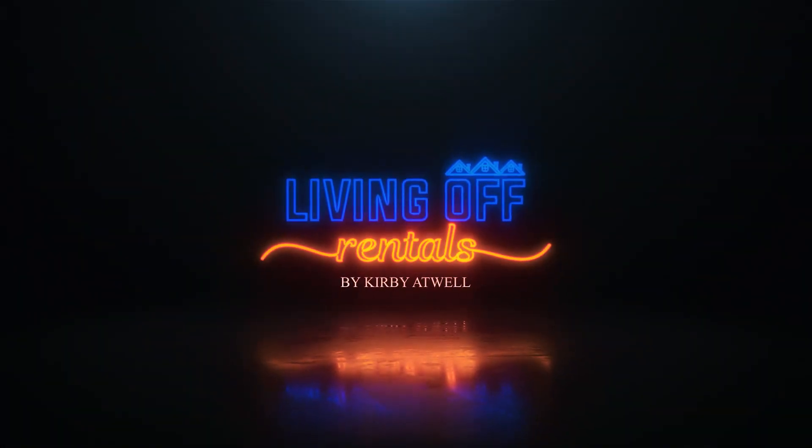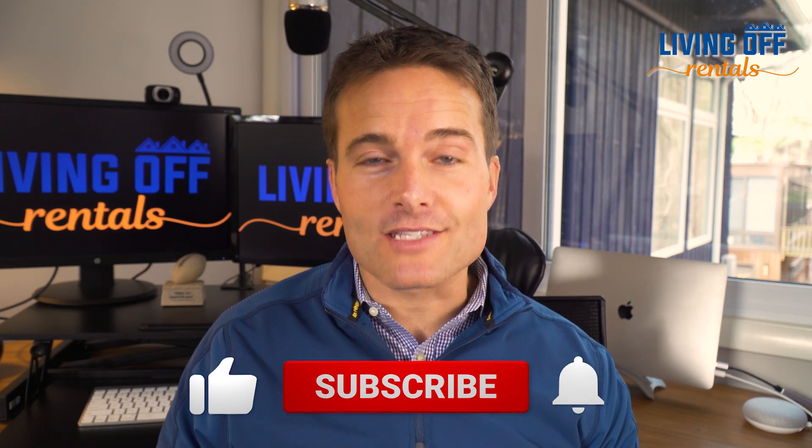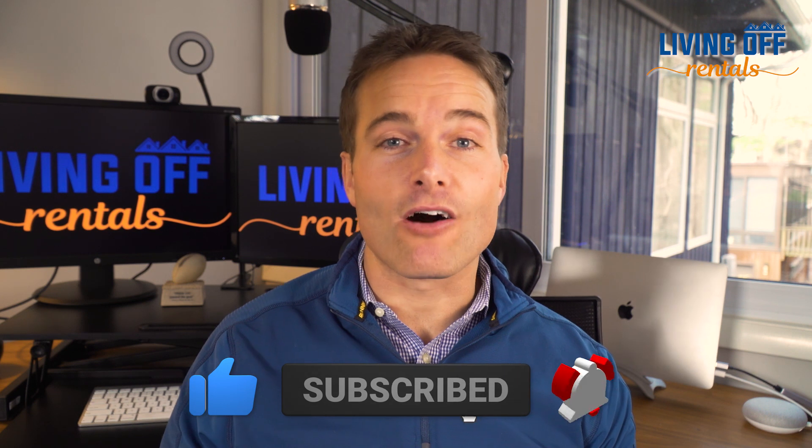Great off-market leads are really the lifeblood of any real estate investor's business, and in this video I want to share how I'm getting pretty much 90% of my leads automated and online. I'm Kirby Atwell and this is Living Off Rentals, where we believe high-quality rental properties are the best investment a person can make. Hit the subscribe button so you can be notified when other videos come out on helpful rental investing related topics.